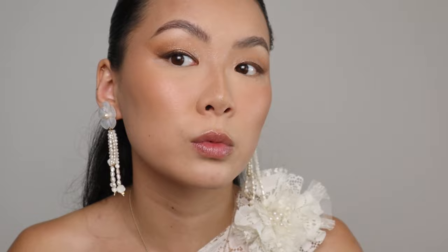I just take the liner and flick it out to create that wing, and because we used dark brown eyeshadow it blends in seamlessly. I didn't want a strong cat eye — I wanted something that kind of creates a soft smoky effect.